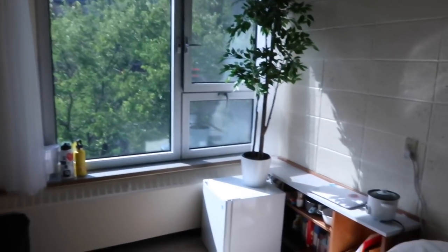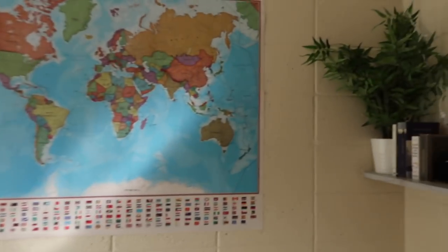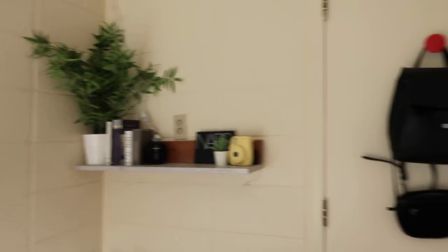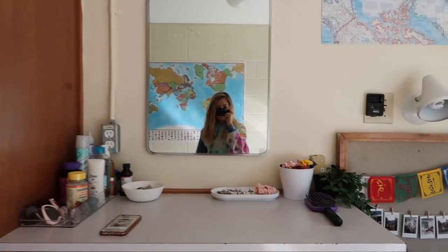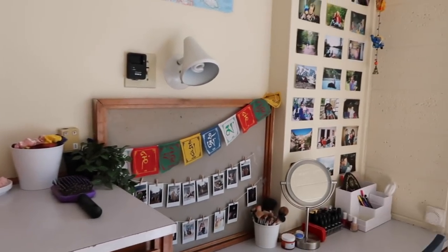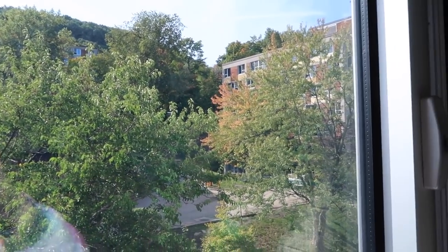So you walk in and here's just kind of a first overview of my room. It's pretty small. I have a single. All of the dorms in Upper Residence — that one up there, that one over there, and of course mine — all of the rooms are singles.